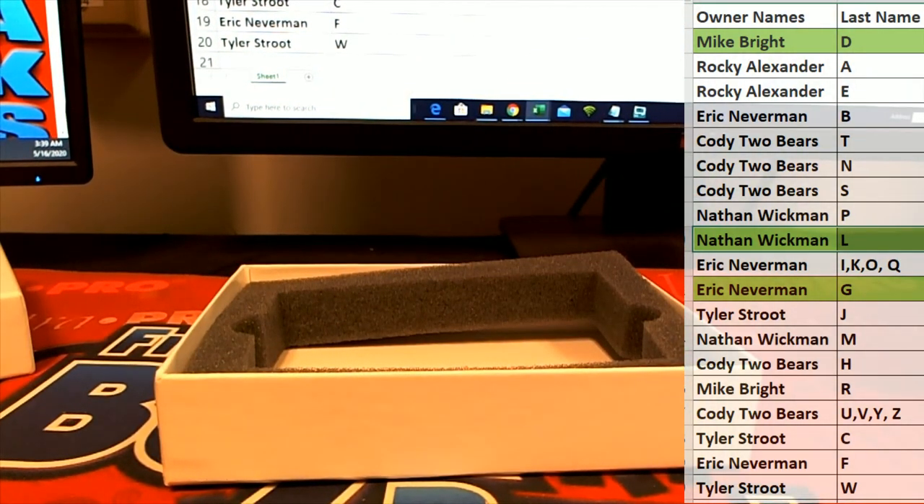All right guys, good stuff! That's Leaf — one-of-one Multi-Sport Pre-Production Proof Box number 218. Thanks for joining!